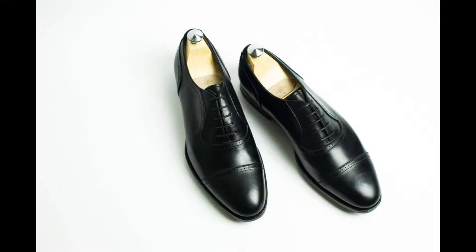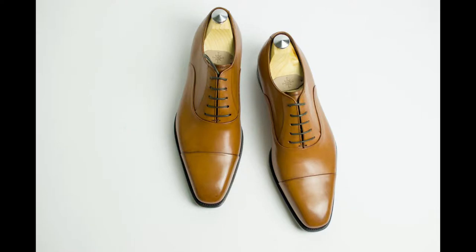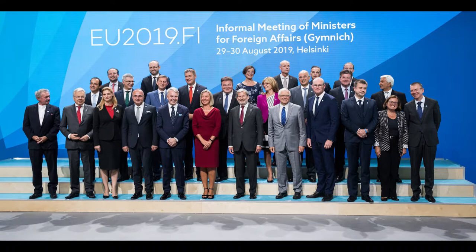Shoe color. The most formal shoe color is black, then dark brown. After that, every other color is considered casual. For your first leather shoe, consider dark brown first, then tan or white — you will get the most mileage out of these colors. If you attend a lot of formal occasions, a black shoe should be high on your acquisition list as well.